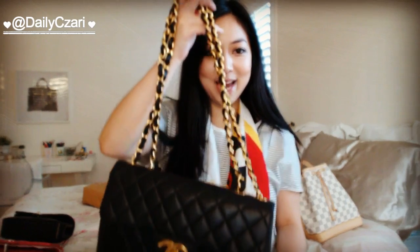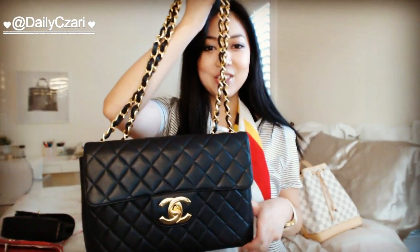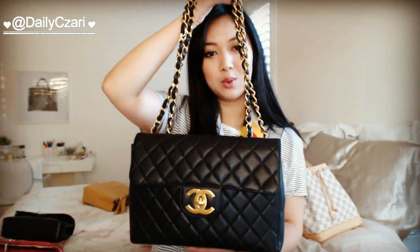Last but not least is my holy grail bag — it's this vintage single flap jumbo with gold hardware, 24 or 18 carat gold-plated hardware. This is like my dream bag. I have an unboxing on this as well, so go check that out if you haven't already.